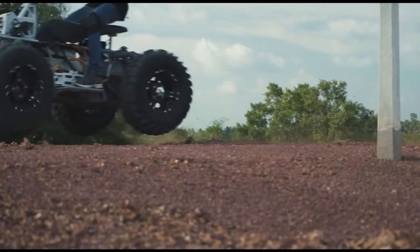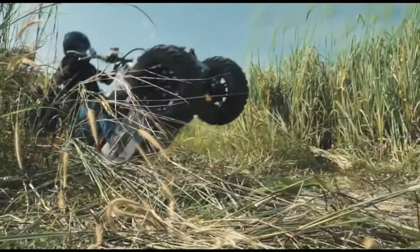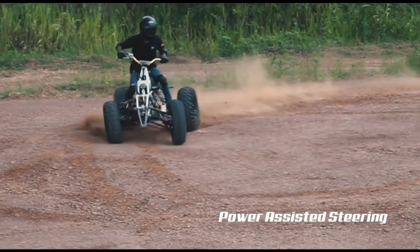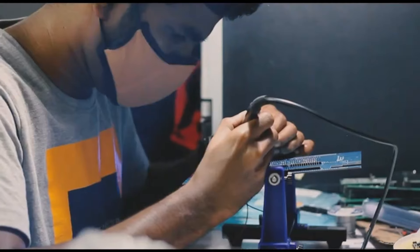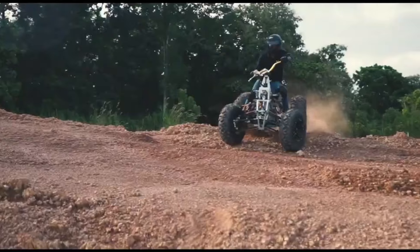Introducing the Vega ATX, a fully electric all-terrain vehicle designed for both adventure and utility. This powerhouse features a robust 28 kilowatt dual motor drivetrain providing impressive torque and power for any terrain. With switchable 4WD, a 10 kilowatt fast charging capability, and an IP67-rated battery pack, the Vega ATX is built to handle tough conditions.